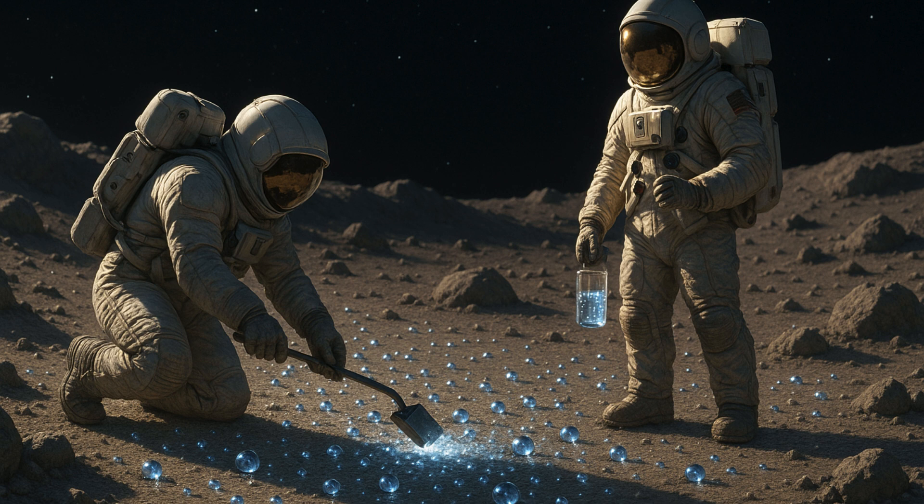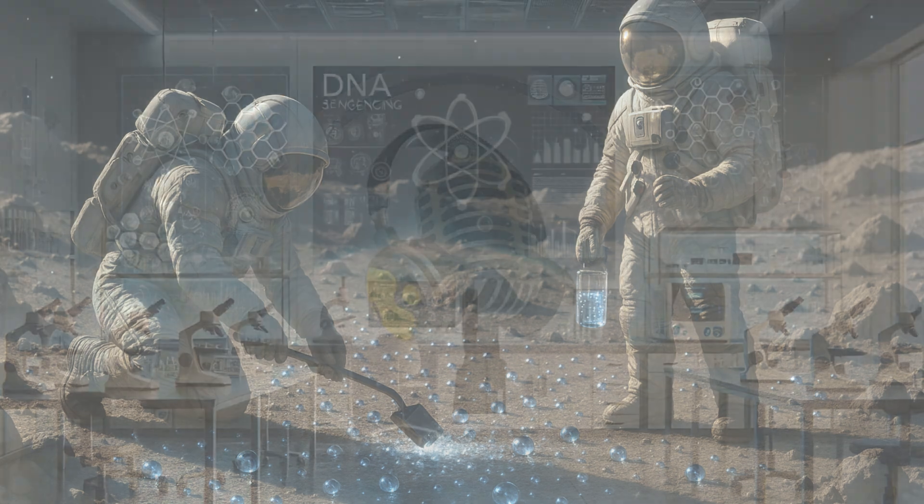NASA, which plans to establish a space station in lunar orbit called Gateway, envisages that ice excavated from the Moon's south pole may one day supply drinking water. They could also split the molecules apart to make rocket fuel for an onward journey.